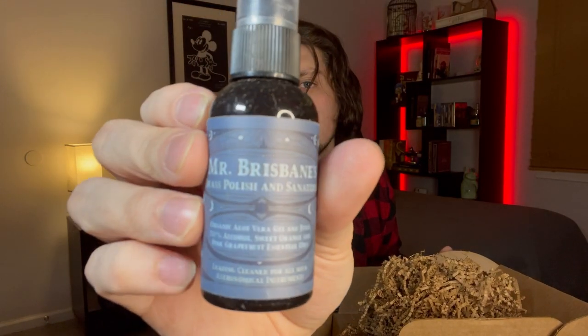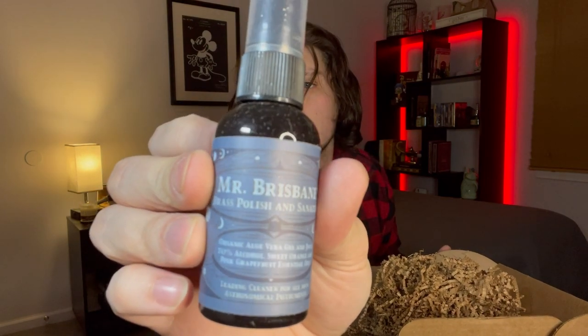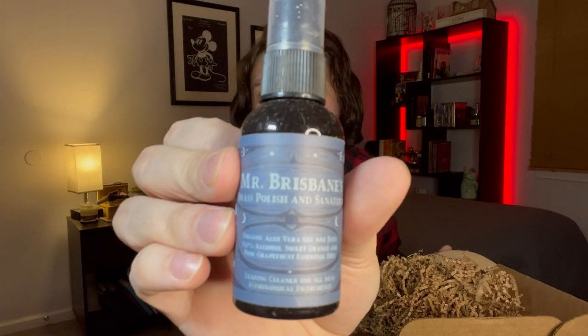Next up we have Mr. Brisbane's Brass Polish and Sanitizer — organic aloe vera gel and juice, 70% alcohol, sweet orange and pink grapefruit essential oils — a cleaning solution for all your astronomical instruments. Let's take the top off and spray this sanitizer. I guess this is hand sanitizer. That smells great actually — I definitely smell the citrus. I guess it was a good thing I didn't wear my rings after all. They have done a few of these in the past — I have an essential oil kit from them and also a candle. Again, another great product from the Wizarding Trunk.